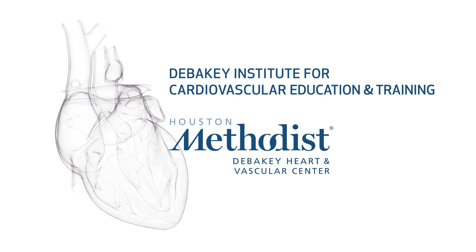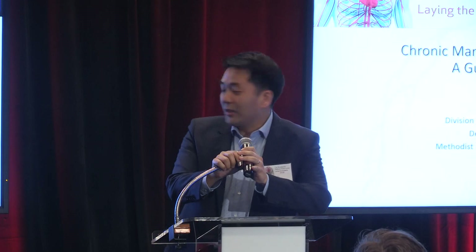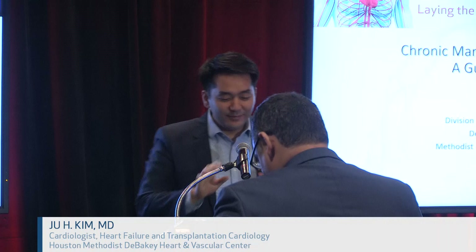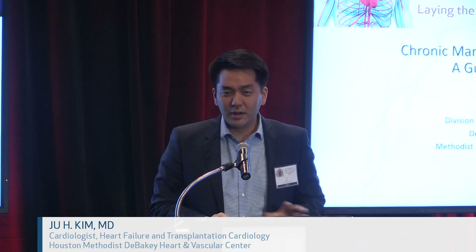I'm going to introduce our next heart failure faculty member, Dr. Joo Kim, who's going to be talking about chronic systolic heart failure. I think I'm down to eight minutes, and I think I have to start with ECMO. I'm going to try to do it in seven minutes, because I heard there's going to be lunch after one more talk.